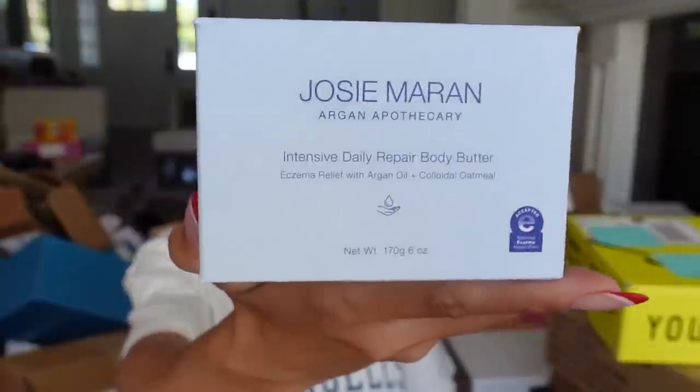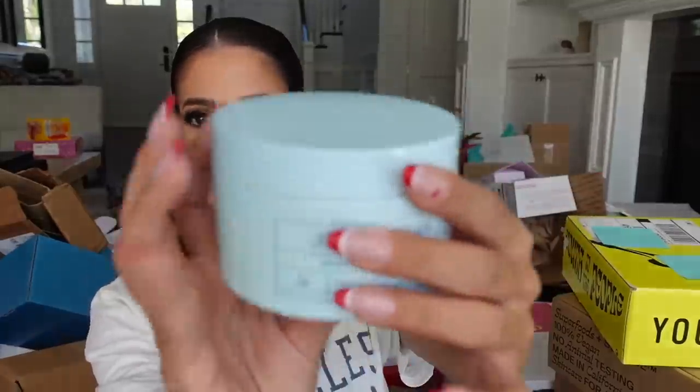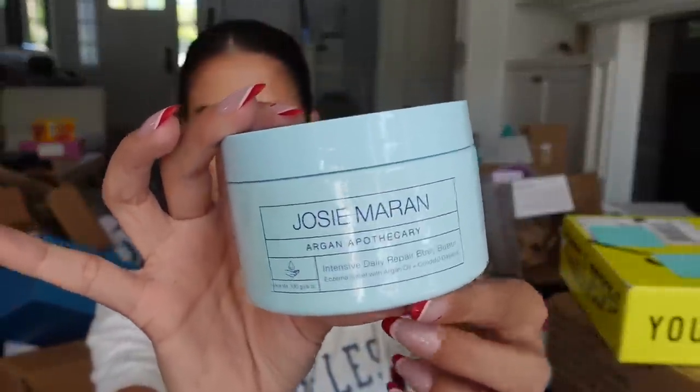What's in here? It says Josie Maran. I love her body products. This is the Apothecary Body Butter Repair — it feels so nice. Look at this glass packaging, the colors — everything looks beautiful. And she also gave us a beautiful scarf. Wow, thank you guys.